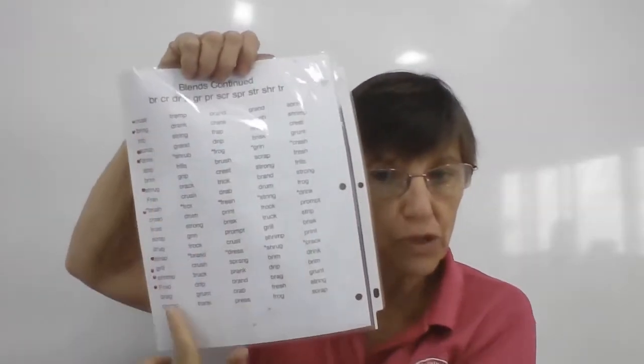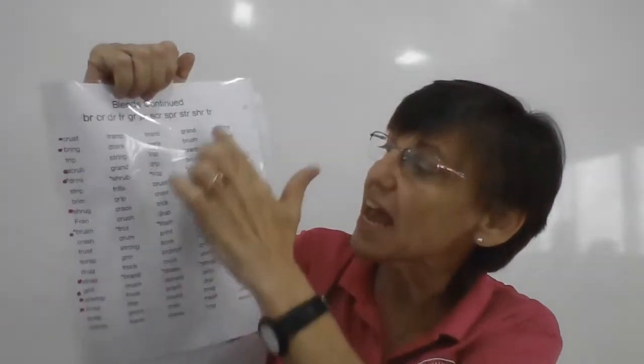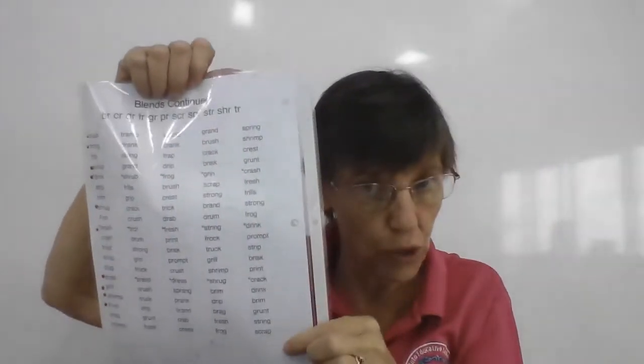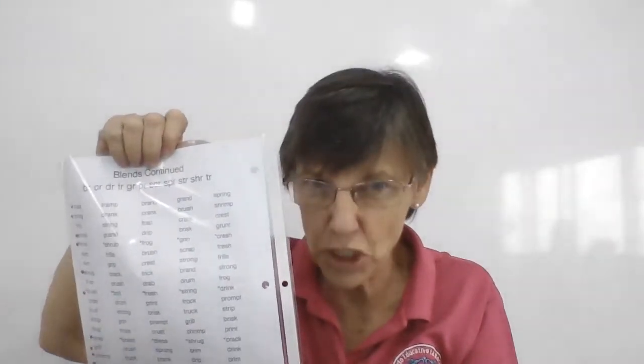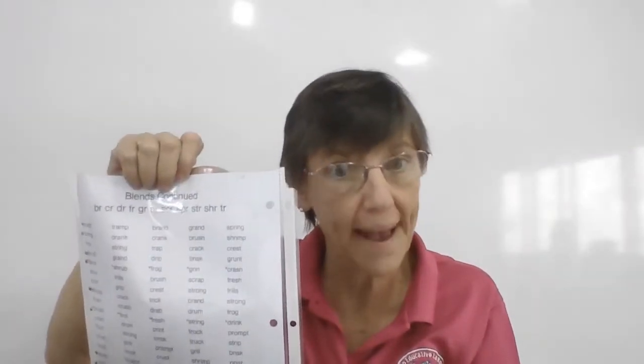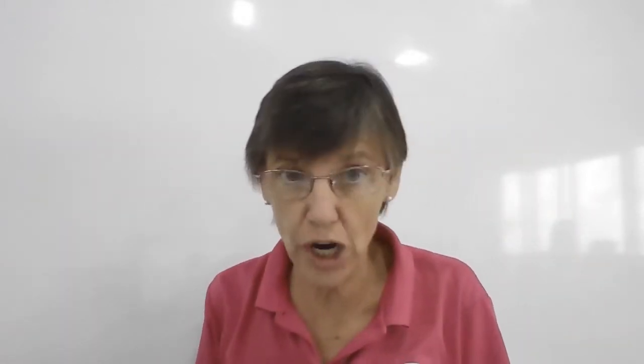So today we're going to do the words here — Monday, Tuesday, Wednesday, Thursday, Friday. These are the words that will be on our exam Friday. So make sure you pay attention when you practice your paper every day. Turn brain on, okay? Let's get started.